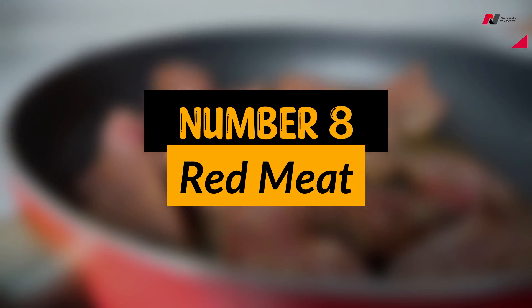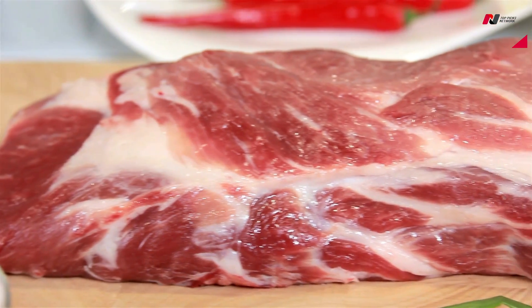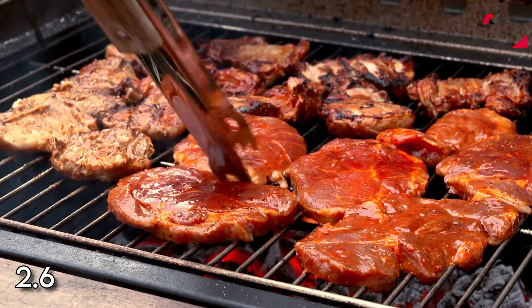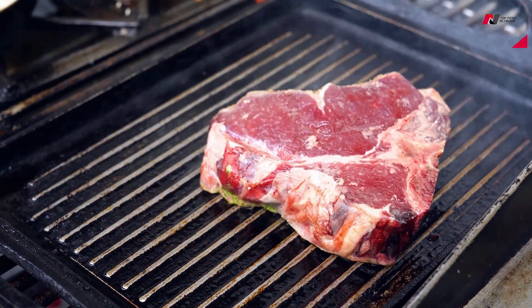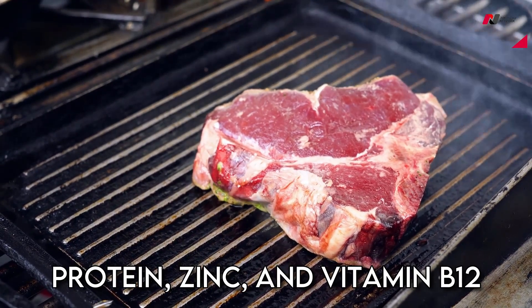Number 8: Red Meat. Red meat such as beef, lamb, and pork are great sources of iron. A 3-ounce serving of cooked beef contains approximately 2.6 mg of iron, which is about 15% of the daily recommended intake. It is also a good source of protein, zinc, and vitamin B12.